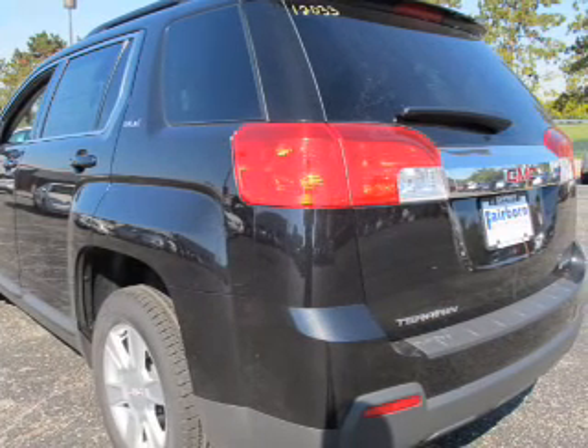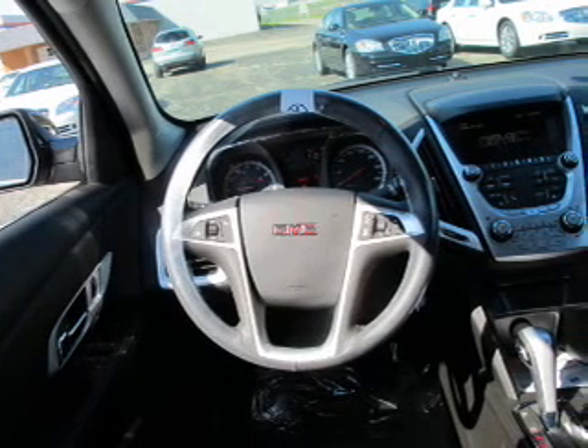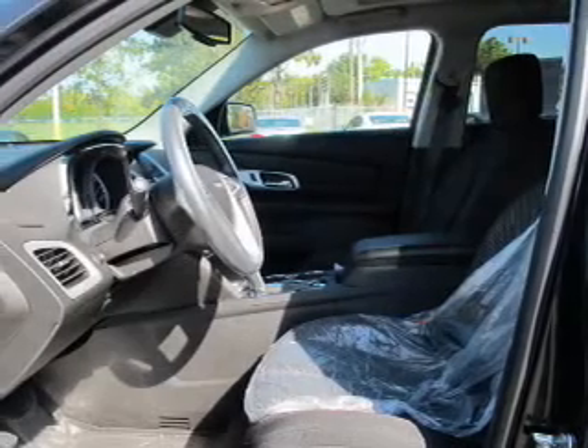Stand out from the crowd with premium wheels. Treat yourself to a premium sound system. Anti-lock brakes help you bring your vehicle to a safe stop. Heated seats make cold weather driving more endurable. The sunroof lets fresh air in, and memory settings make for a more comfortable ride.